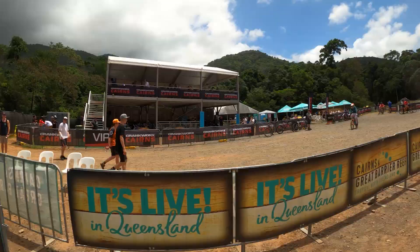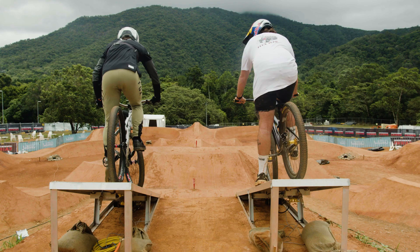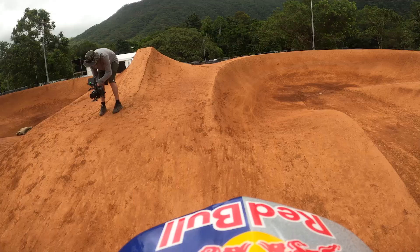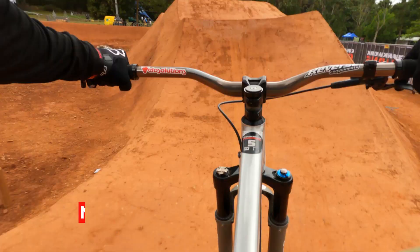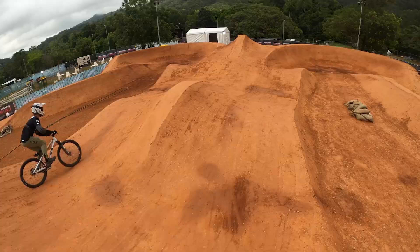Here's the Crankworx Cairns Pump Track Course Preview. Let's get it. Let's get on the first right. Let's jump. Do the first berm, two rollers, little step up, step down. We're docked in, going back up, up to the horn, and the finish.